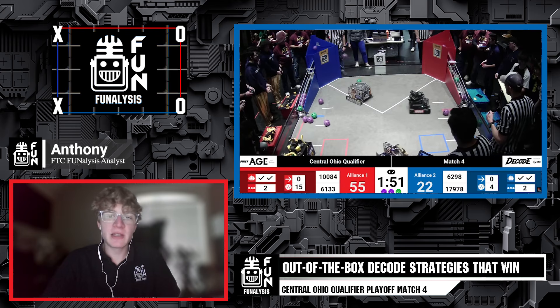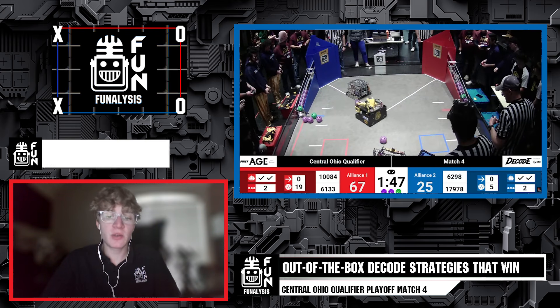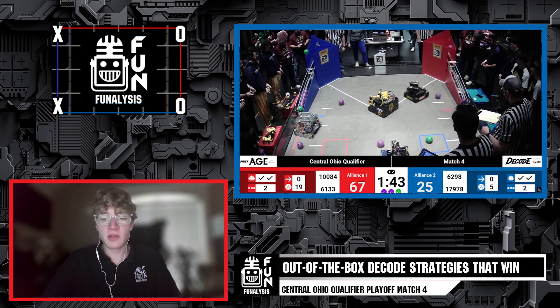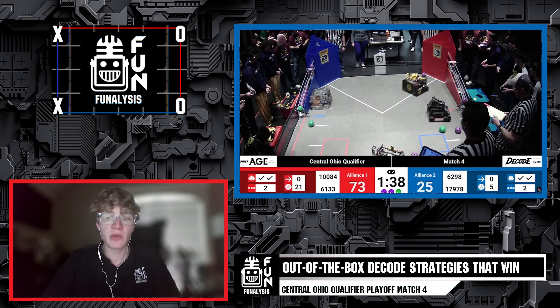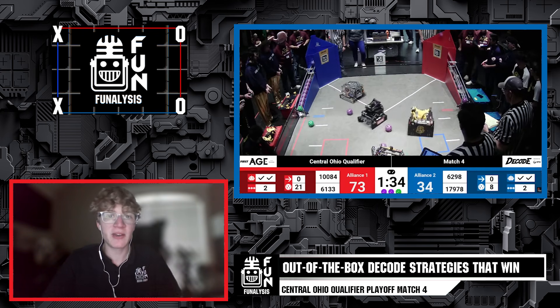Hello Fun Robotics Network, my name is Anthony and here on Phenalysis we're going to look at an Ohio match and see how strategies are different. The matches may not always have high scores but we can still see what strategies go into it and how every match still has something to learn.